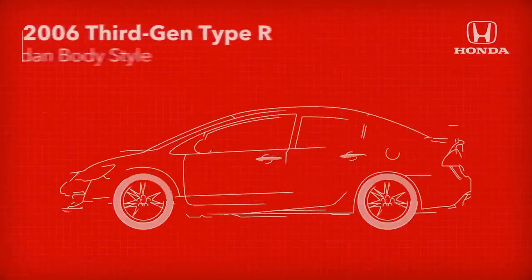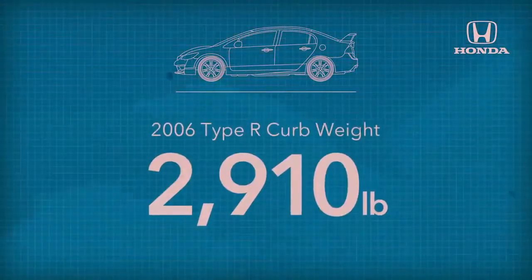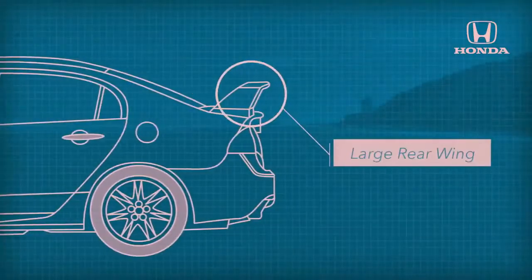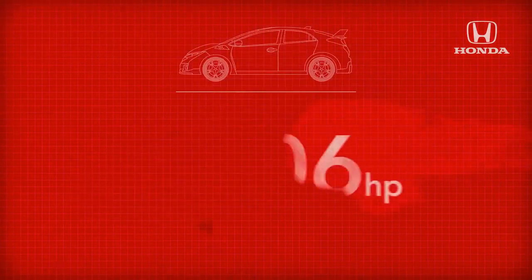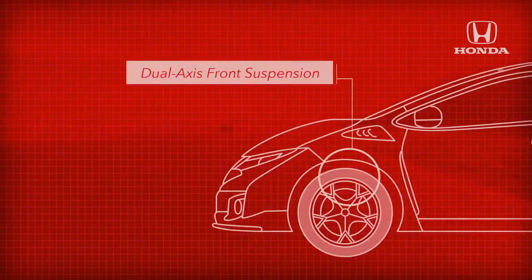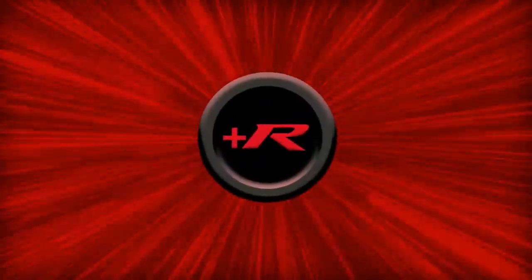A sedan body style took up the Type R mantle for the 2006 third gen with a 222 horsepower engine, lower weight, and increased emphasis on aero performance, with a front diffuser and large rear wing. Turbo charging arrived for the launch of the fourth generation Type R in 2015, a 306 horsepower blowtorch sporting a five-door hatchback body, and making a vast leap in technology with a dual-axis front suspension, adaptive dampers, and a three-mode drive system featuring the plus R button for racetrack settings.